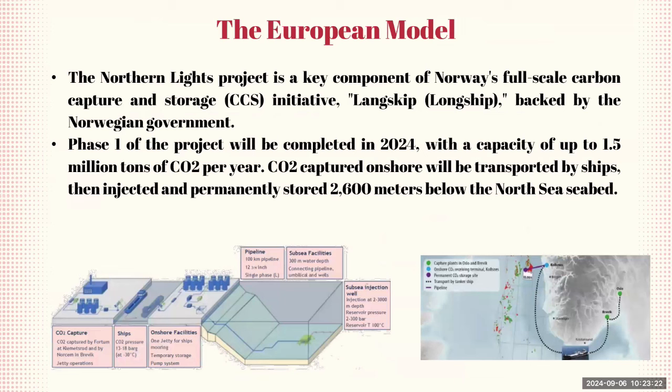Let's talk briefly about the European model for CCS. The Northern Lights project is a central element of Norway's comprehensive CCS initiative, known as Longship, fully supported by the Norwegian government. The first phase is set to be completed by 2024 and aims to capture and store up to 1.5 million tons of CO2 per year. The CO2 is captured onshore and then transported by ships to an offshore location, where it is injected and permanently stored deep beneath the North Sea bed at a depth of 2,600 meters.